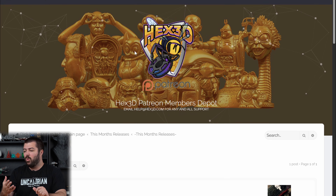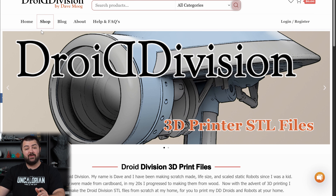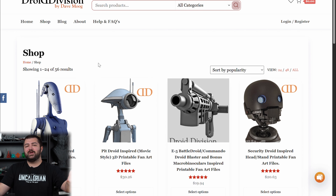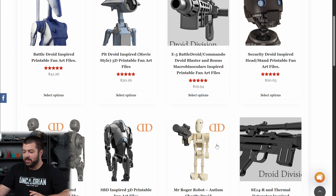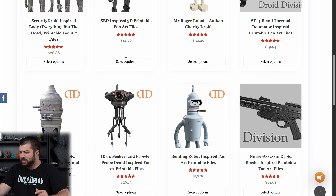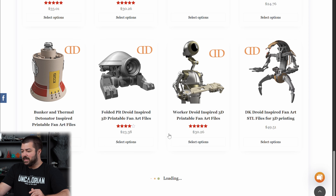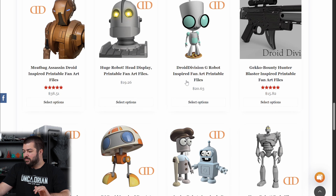One of my personal favorites is Droid Division — you've seen my life-size battle droid here on the channel. Right now he's working on a life-size General Grievous, which I can't wait for. I'm working on the super battle droid but I might reprint the whole thing in ABS because PLA is a pain to sand. I've bought the pit droid, the life-size battle droid for charity, and the super battle droid. It's not just Star Wars — there's also the Crew 2 robot, a giant robot, and more.